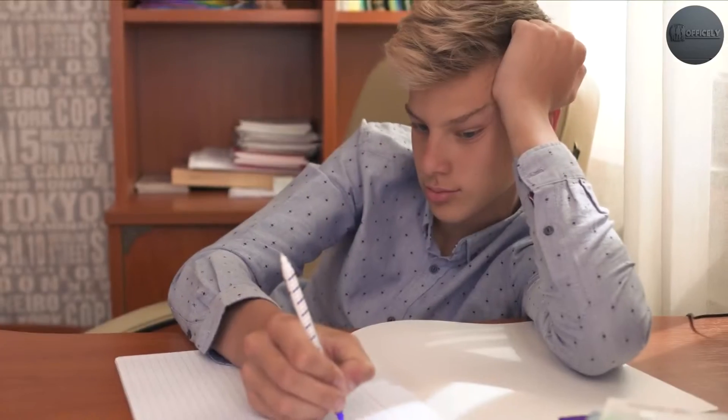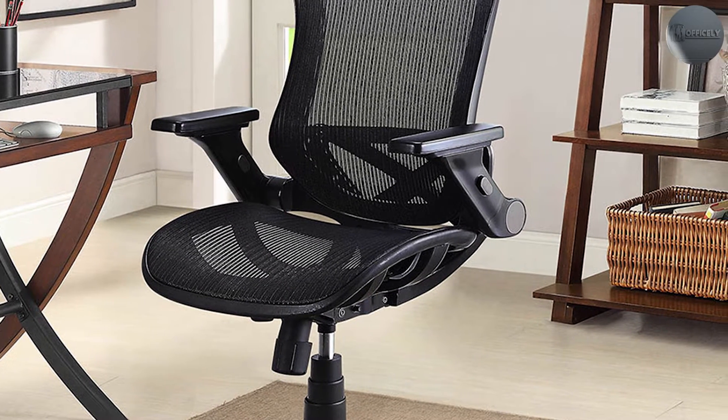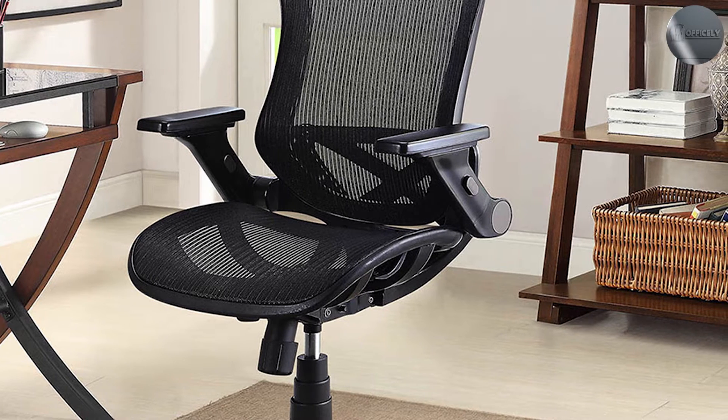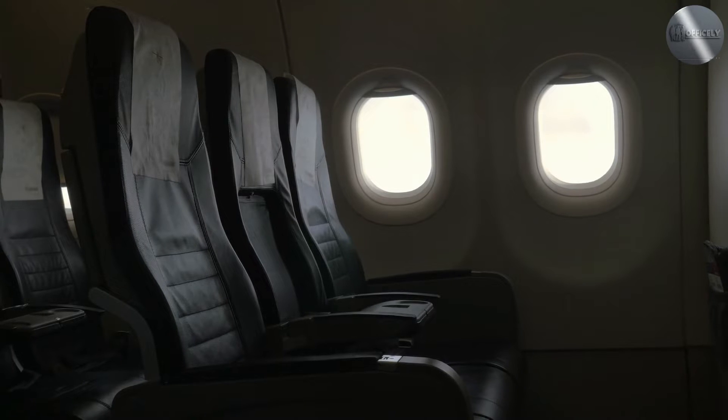While mesh design has a number of ergonomic benefits, it ultimately doesn't have the same plush feel as a leather office chair, so it's down to you what you feel is more beneficial in the long run. Mesh chairs have a more modern, airy look and feel, while leather chairs offer a more traditional and classic look.